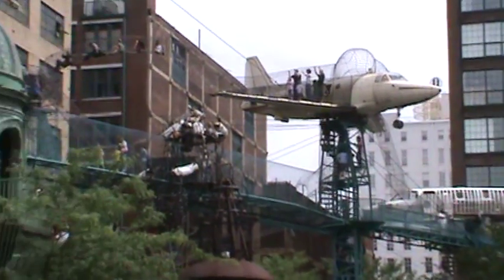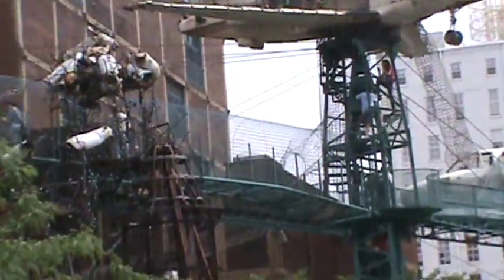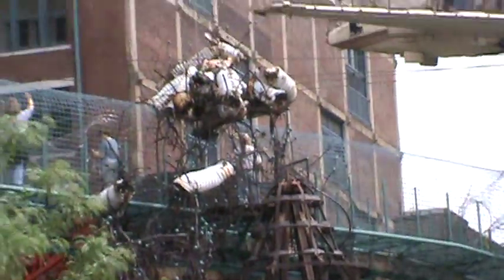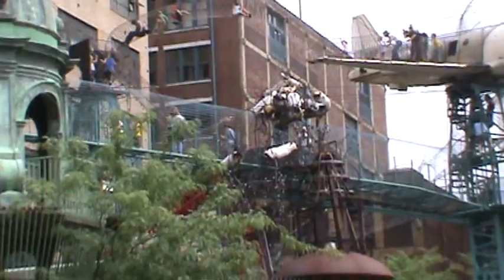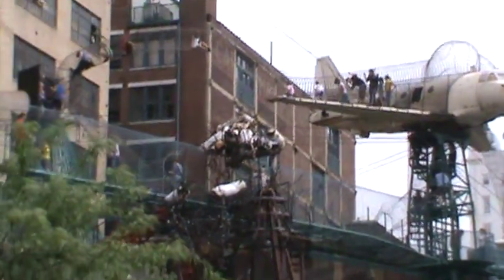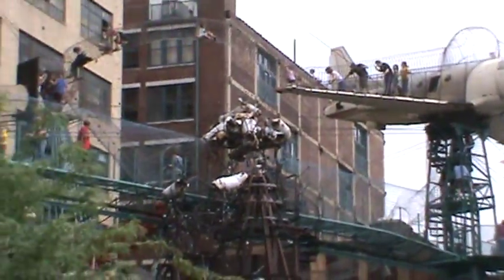We're gonna go visit these airplanes, but the inside of the place is as amazing as the outside. If I get closer you can see some of the twisty stuff. It's like they took everything they ever found on the street in St. Louis and glued it together and stuck it here in the museum. So if that's not a cross-section of what the city's all about, I don't know what is.